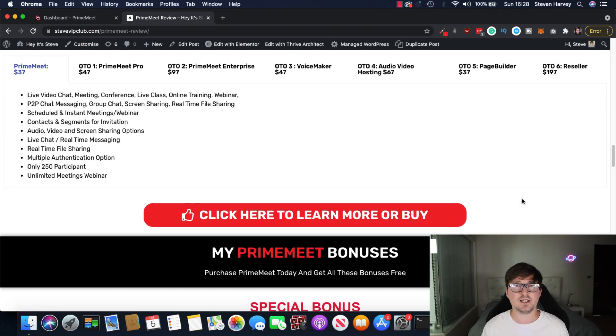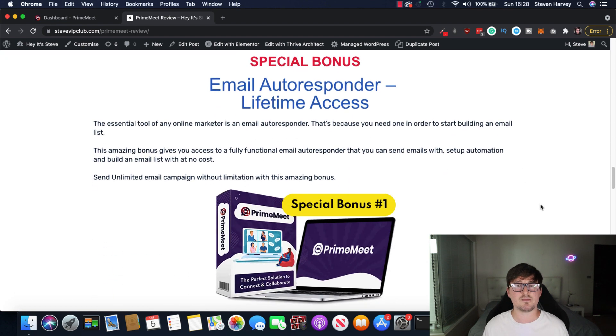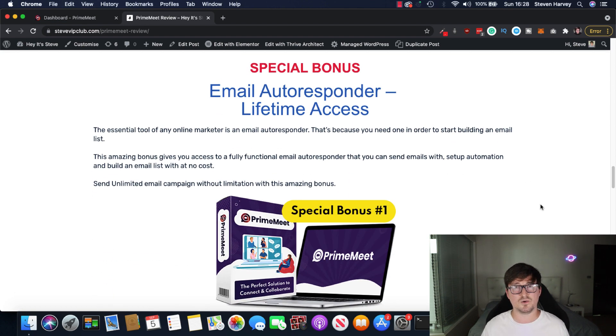I've got a really crazy bonus package to give away today if you decide to get Prime Meet through my link below. That includes four really essential softwares that I think can really help you and turn your business around overnight. First bonus — I'm going to give you lifetime access to a fully functional email autoresponder that you'll be able to email your contacts with, build up an email list with, and schedule automations. If you're anyone in the online world, you'll know that no marketer can do without an email autoresponder — it allows you to build a list, schedule emails, give emails to different lists, segment, automation, etc. Normally these email tools such as ActiveCampaign, Drip, etc., are very expensive monthly fees.